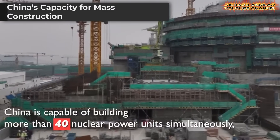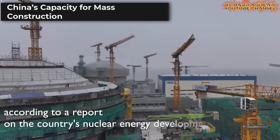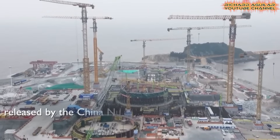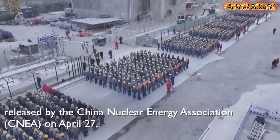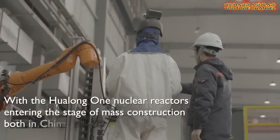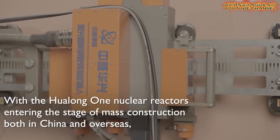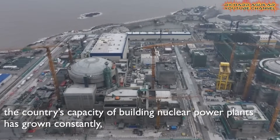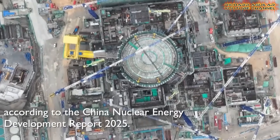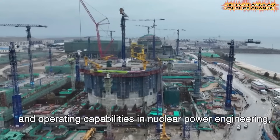A striking sign of the momentum behind the China nuclear breakthrough is the country's proven ability to build over 40 nuclear power units at the same time. This capacity is backed by new advances in research, construction techniques, and integrated project management. Investment in nuclear development reached record highs in 2024, reflecting both government commitment and technological progress. By transitioning from single-unit to multi-unit construction, China has improved speed, safety, and quality, reaching international standards.